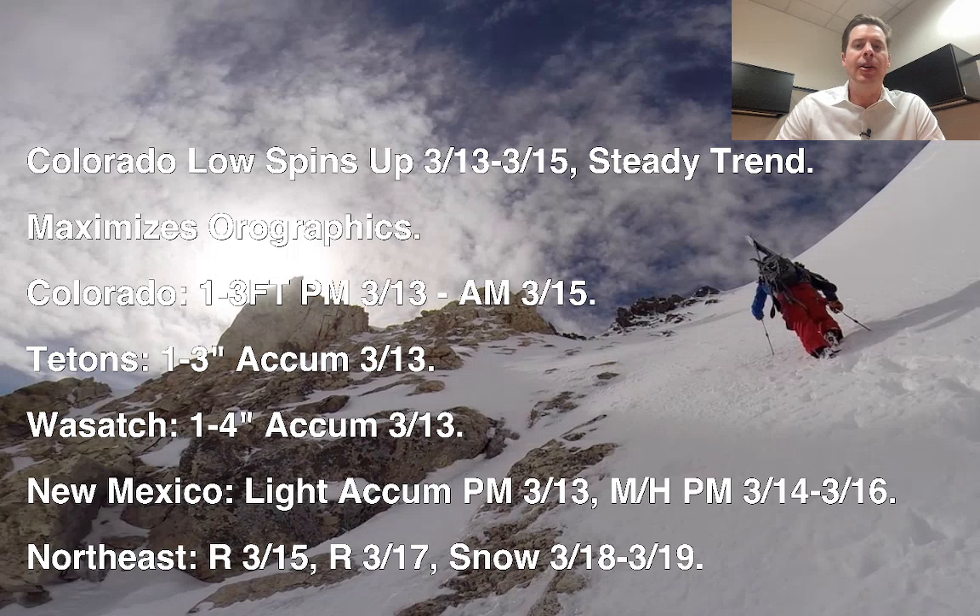This storm will maximize orographic flow across the front range with a lot of lift up to the Continental Divide. In general, these favored areas are going to get 1 to 3 feet of accumulation between this afternoon, tonight, tomorrow, into the morning of March 15th. Then the snow will drop south and out of Colorado.